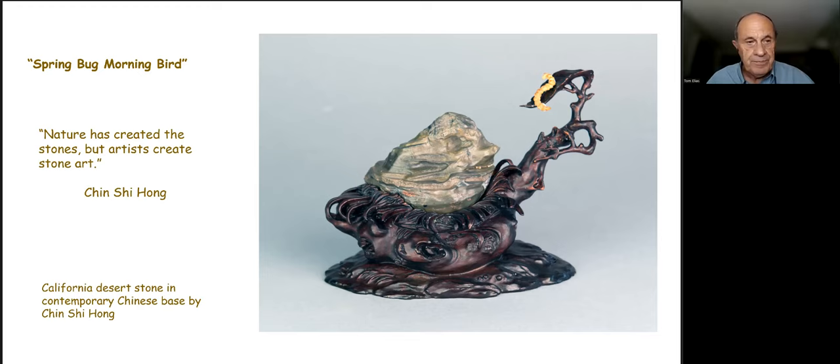To have this kind of detailed carving, you must have harder wood. This particular piece takes a small California desert stone, perhaps an agate. Mr. Chin Shihong designed and had carved a bird's nest sitting on a branch in a tree, a single leaf, with an attached worm — all hand-carved or machine-carved to create the impression of a bird's nest. Chin Shihong wrote: nature has created the stones, but artists create stone art.